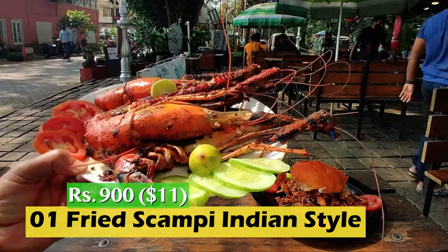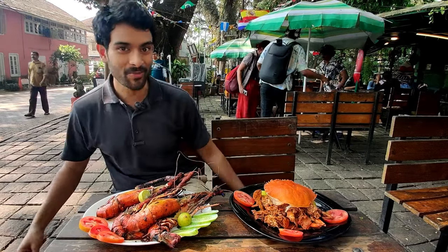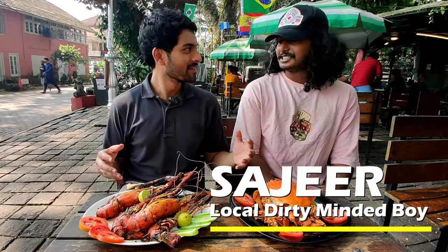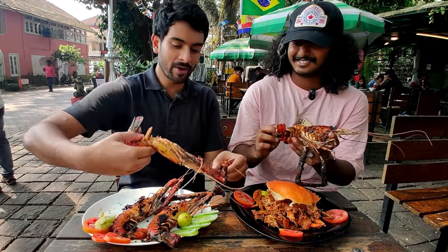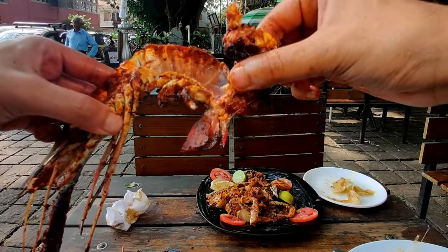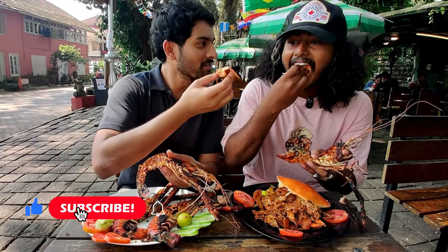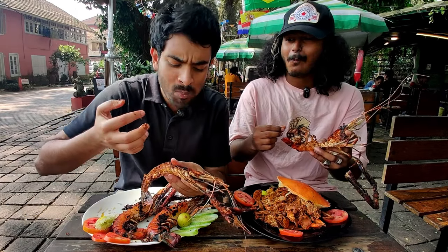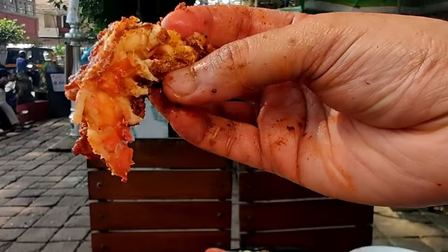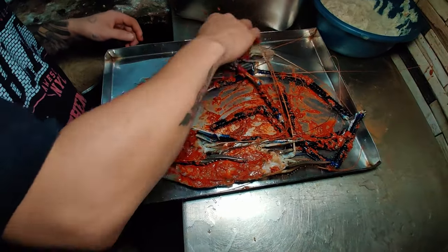The scampi prawns look absolutely delicious. There is so much food. I've got Sajir — come join me. Tell me, how do I eat this? You just insert to get the meat. The meat is so sweet, and then the masala brings in a bunch of spice. It's so bloody good.